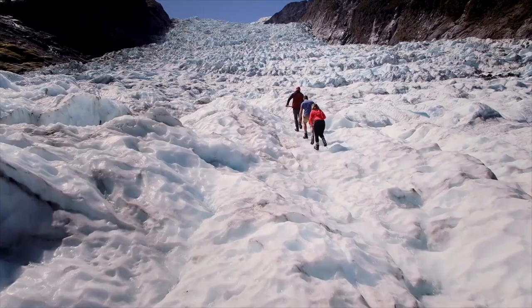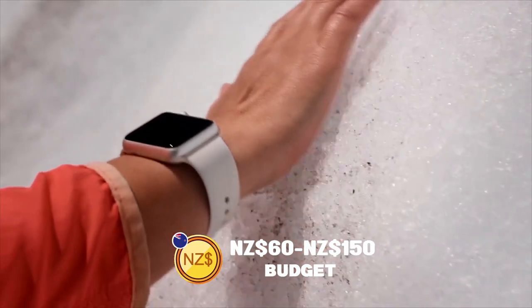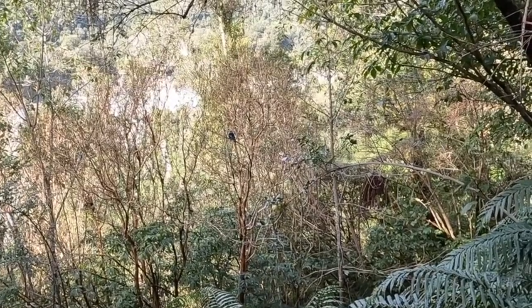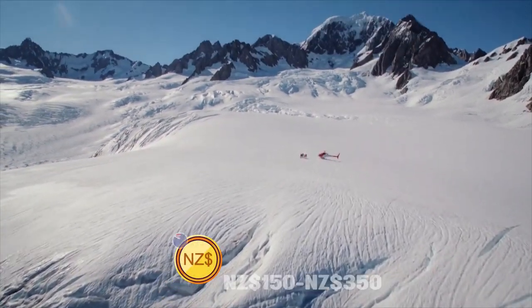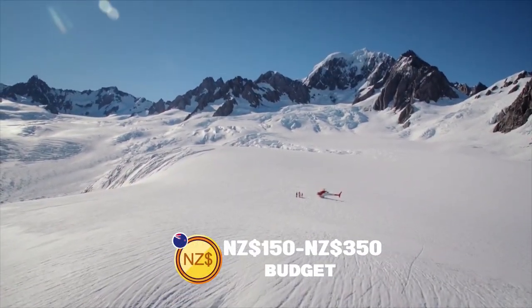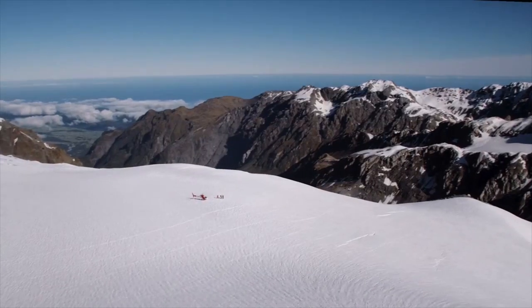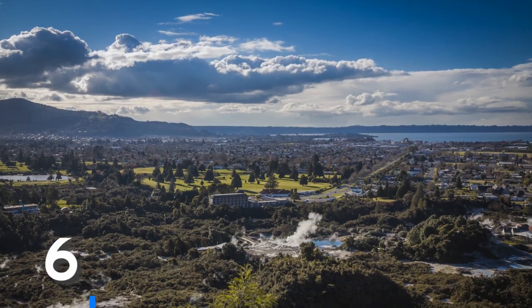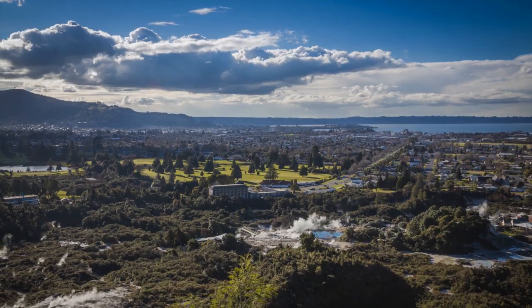For the cost-conscious traveler, allocating 60 to 150 New Zealand dollars can lead to ethereal glacier valley walks, reflective moments by blue pools, and the thrill of spotting native wildlife. For those seeking a deeper embrace of these icy titans, a budget of 150 to 350 New Zealand dollars offers guided hikes on the glaciers, scenic flights with alpine landings, and the warmth of local hot pools.